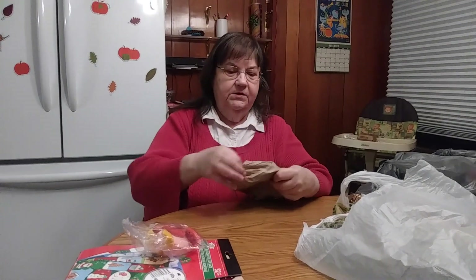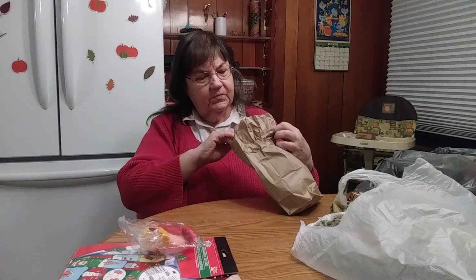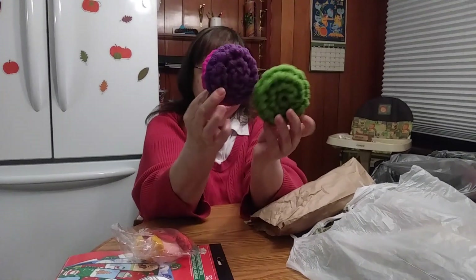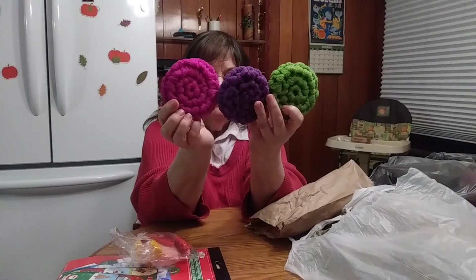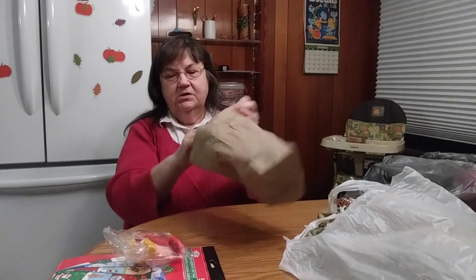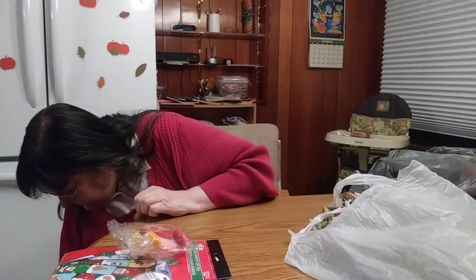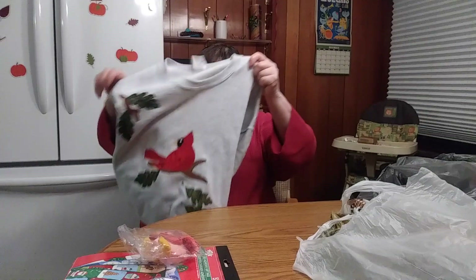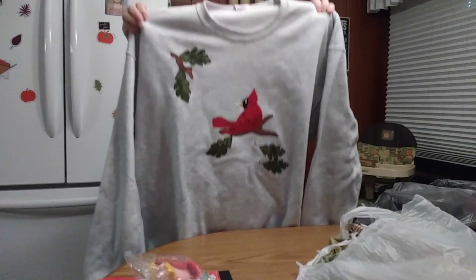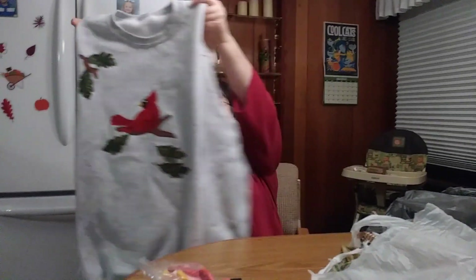I also got some homemade scrubbies for doing dishes — three of them. My sister wanted some as part of her stocking stuffers, so I got them for her. They're good for your hands. The last thing I bought was a handmade sweatshirt for my sister with cardinals on it — her birthday's coming up too. She knows she's getting it; she wanted that.